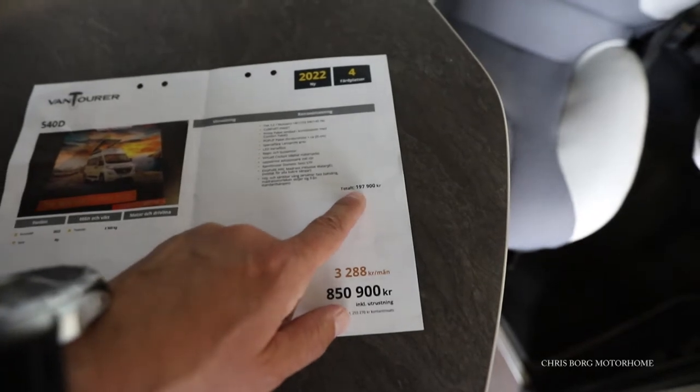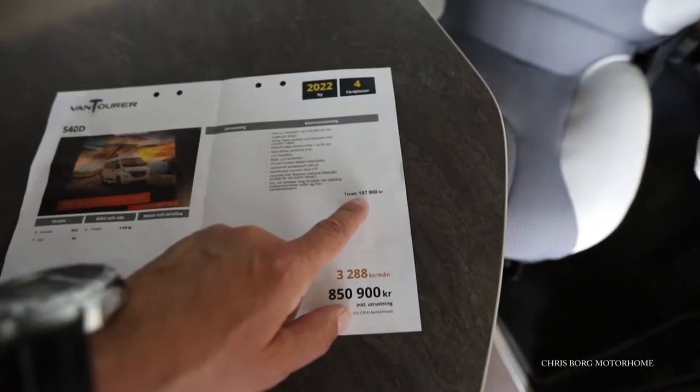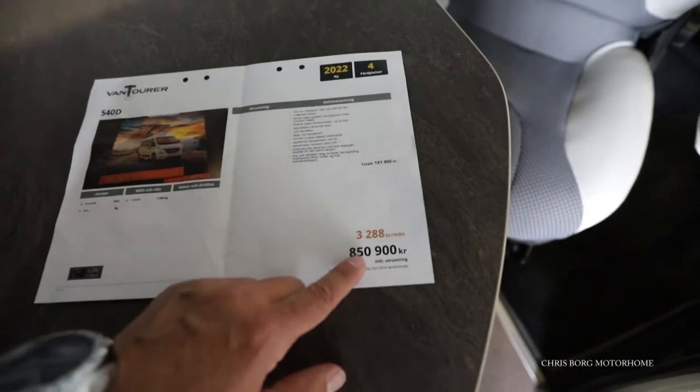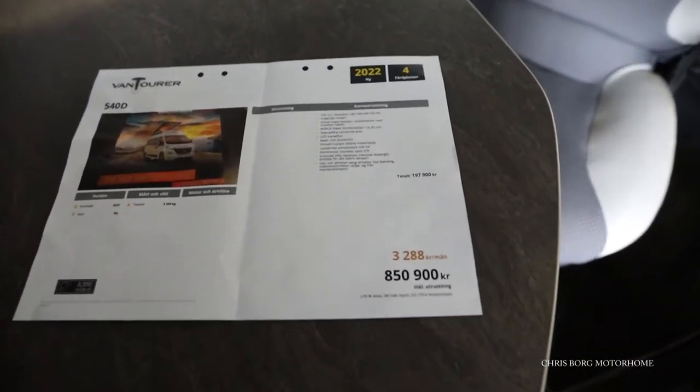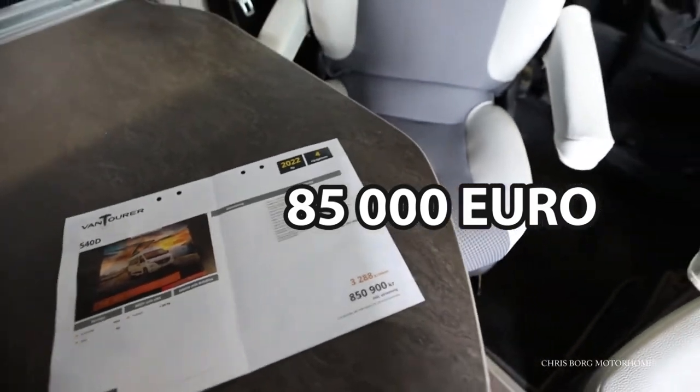The total is 197,000 and the total price is 850,000 Swedish kronor, which is roughly around 85,000 euros.